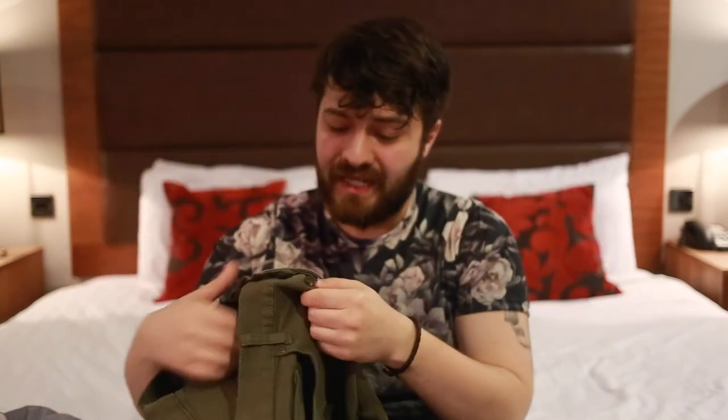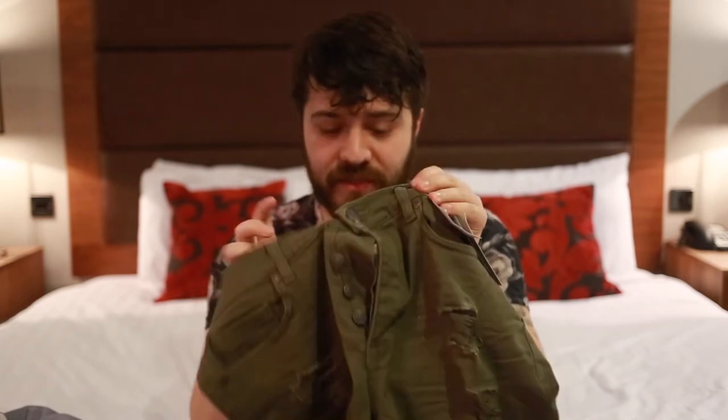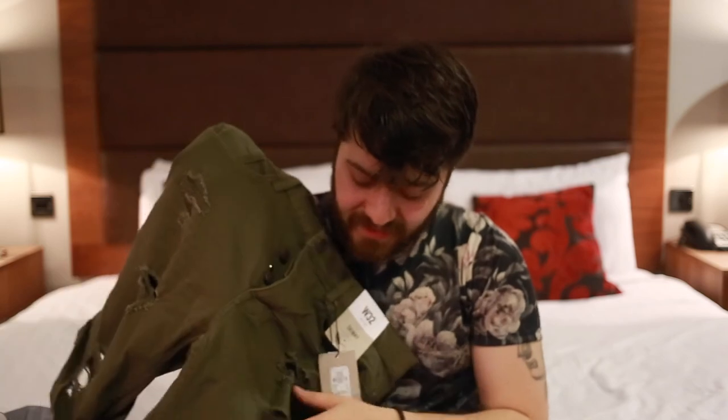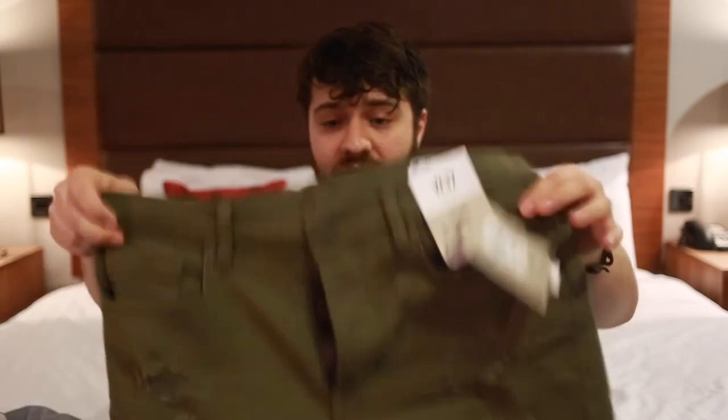They've got buttons — the zip ones never work for me. I tend to walk for fifteen minutes and everything's hanging out. But with the buttons it's really difficult for them to undo, so it gives you more security in the pelvic region. There's nice detail on the inside, and they've actually thought about this one. There are also nice little tears, which are in at the moment, and obviously that gives you some breeze and a little bit of ventilation as well. Amazing, actually.